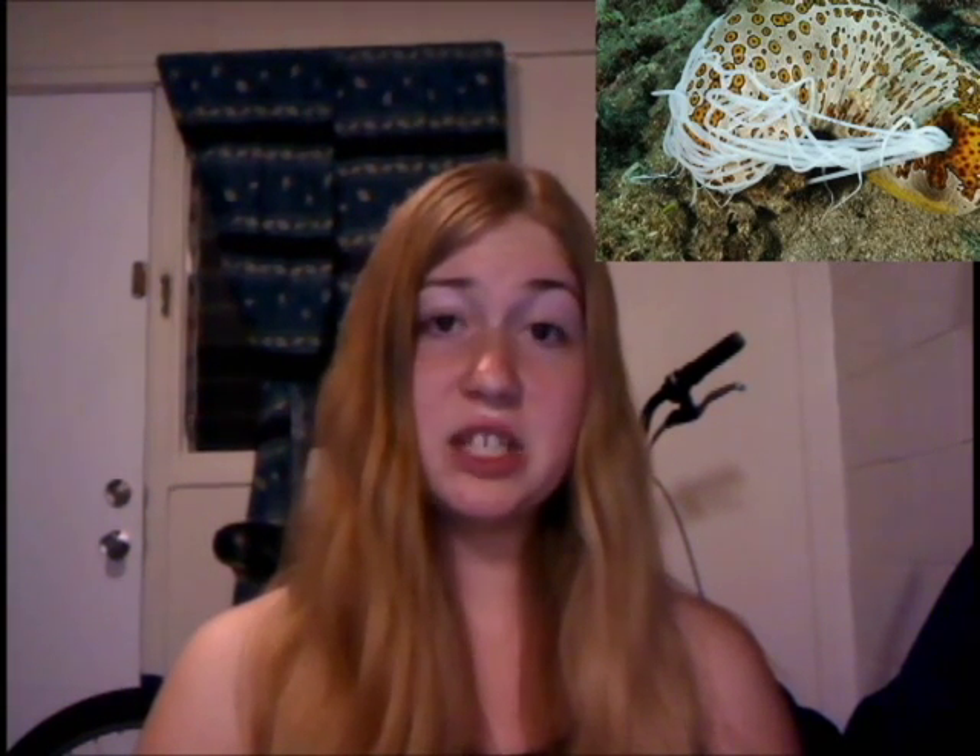Some have an internal mass of sticky white threads called cuvierian tubules, and they can be toxic. When threatened, these tubules are extruded from the anus, and they stick like superglue to anything but the cucumber itself. These threads can easily entangle a crab, fish, or other predator.